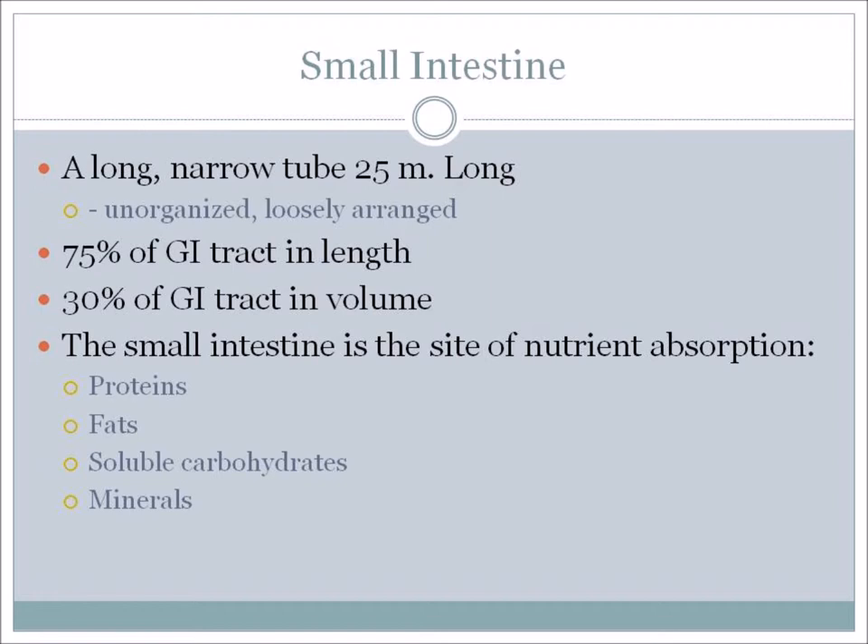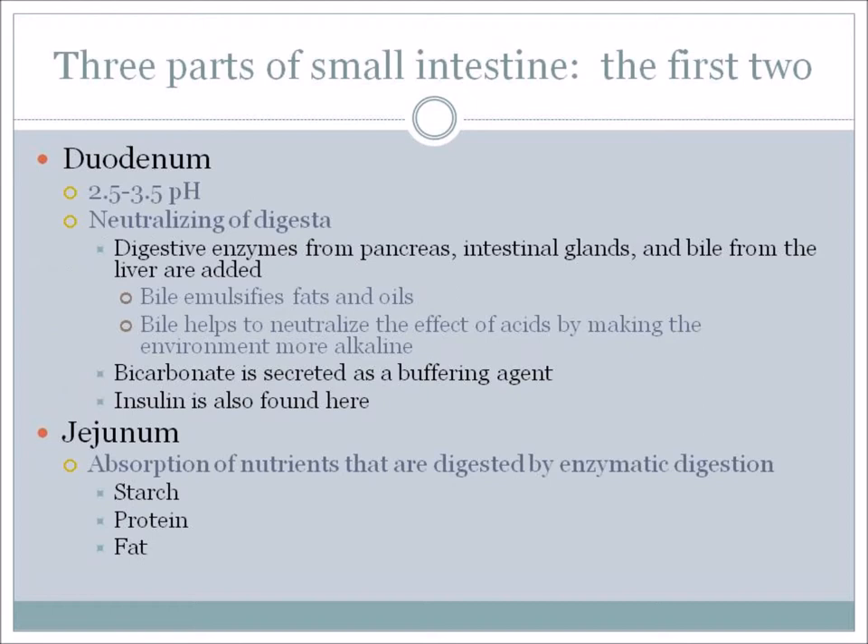Think about a pool noodle – you're looking at something maybe that size, maybe a little bit smaller, but much longer. The small intestine is the site of nutrient absorption – proteins, fats, soluble carbohydrates, and minerals are all absorbed here. The small intestine is divided into three parts.